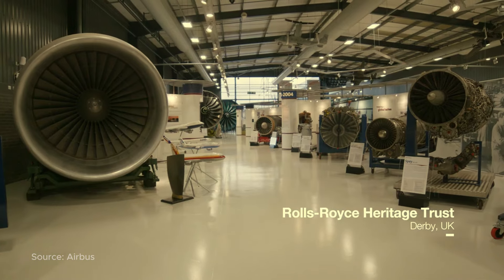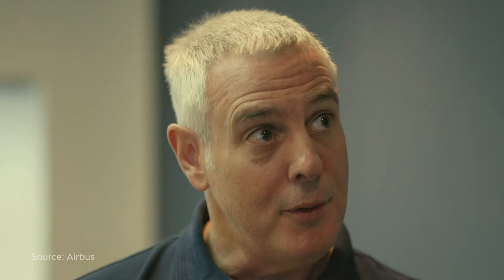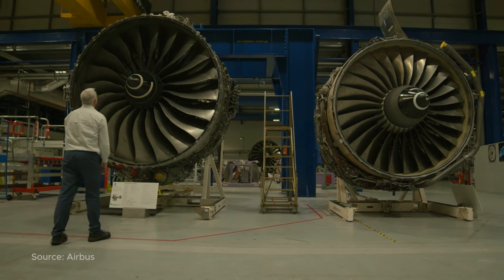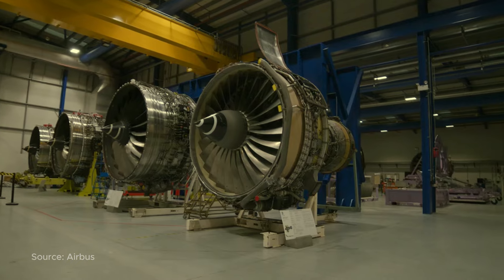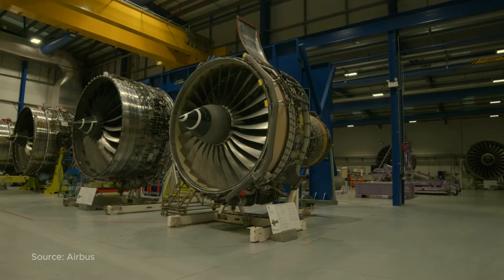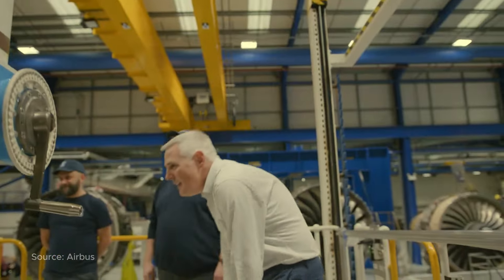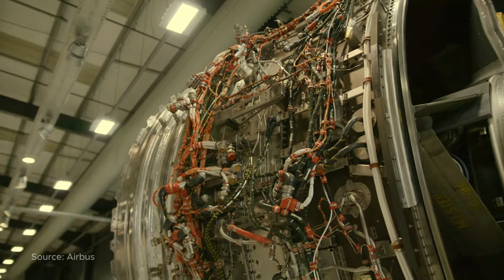As the seventh generation of Trent, all the best bits of every Trent before have been incorporated. We've taken the latest pieces of technology and inserted them into the Trent 7000. A large bypass ratio of 10 to 1 means that the core of the engine is very small. To get that core to run really efficiently, we need to run it very hot and at high pressures and high speeds.